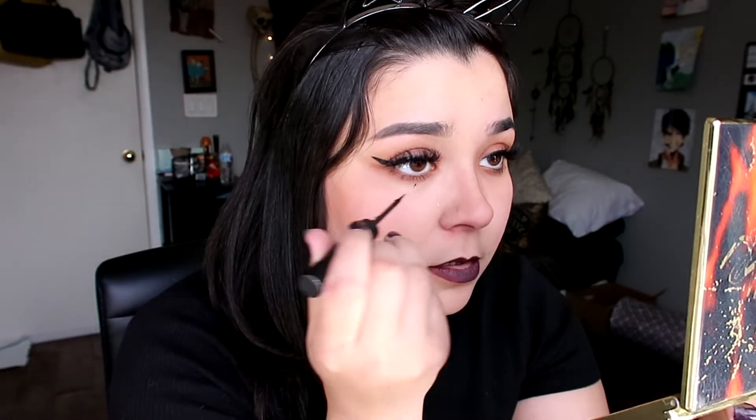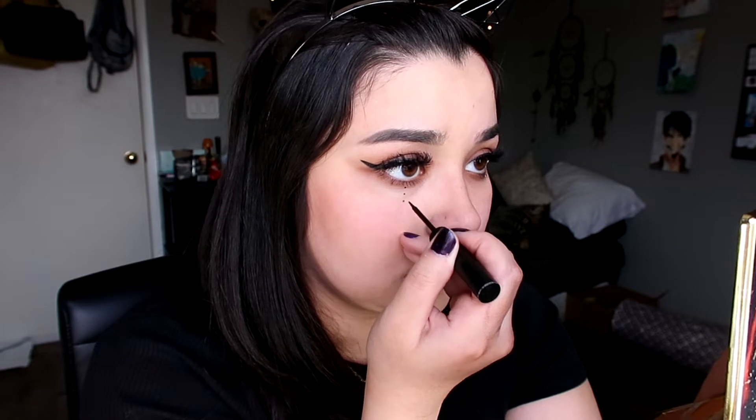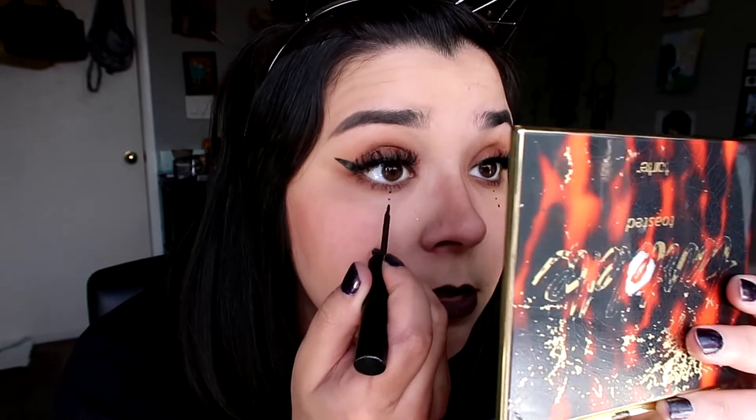Now we're going to do all the little witchy designs — my favorite part. I love doing designs on my face, so this is going to be fun. I'm going to do like dots and stuff, and a little moon right here. So I'm going to go directly under my pupil — while looking straight forward — and do three little dots. I literally already messed up. Let's try that one more time. We got this. Then I'm going to do the same to the other side, making them bigger at the top and leaving the bottom one the same size.